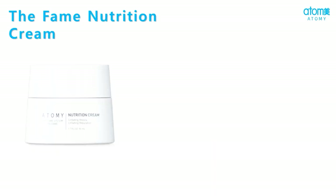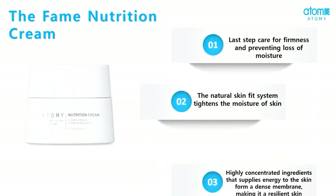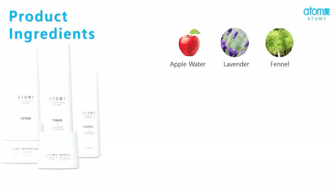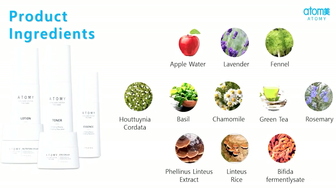Atme the FAME nutrition cream prevents continuous moisture loss in the skin and increases skin tightness. The key ingredients found in Atme skin care system the FAME not only hydrate your skin but at the same time remove dirt from your skin, remove wrinkles, and maintain the tightness of the skin.